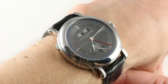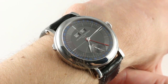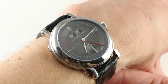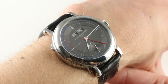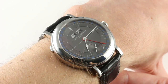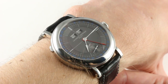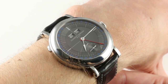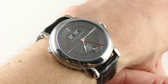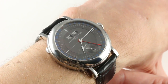Geneva-based Laurent Ferrier, founded by a man whose competence in high complications dates back to the 1970s, is one of the it independents of the moment. In an era when independent horology has become as hip as the celebrity chef and the star architect, watchmakers like Ferrier — who are both a man and a brand — are in the spotlight. But not all are of equal merit, and truth be told, only a few truly excel in terms of mechanics, aesthetics, and total value.